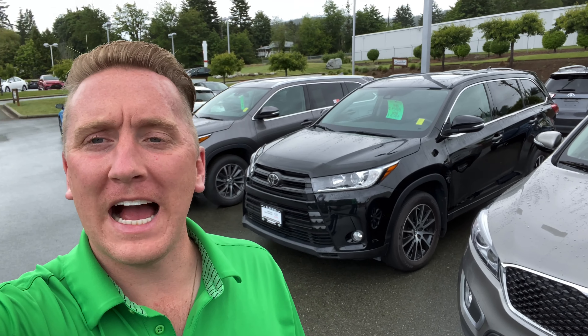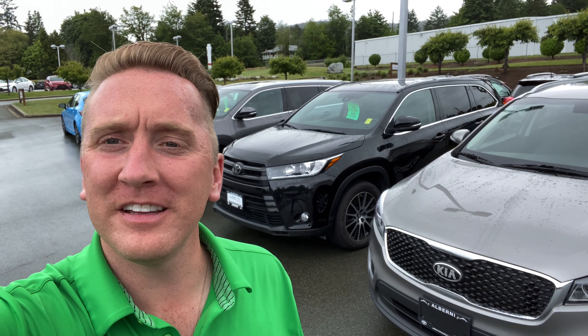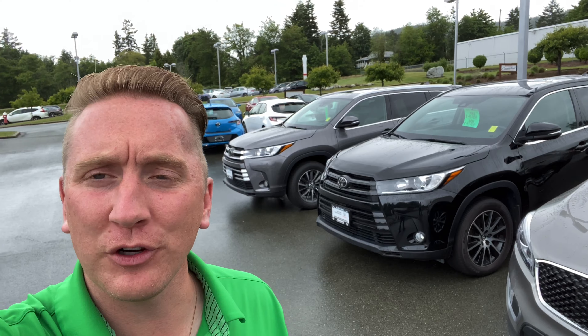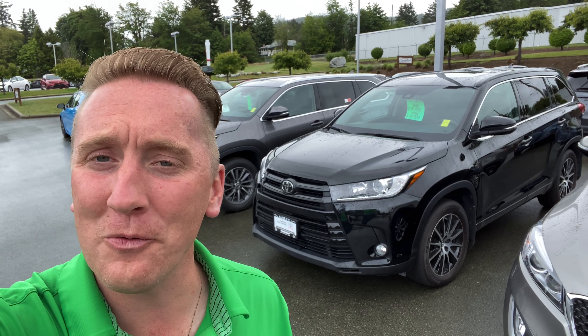Hi Shari, I'm just going to show you quickly how you can get into the rear third row of seats in this 2018 Toyota Highlander. It will be slightly different to the newly released 2020 Highlander, but the idea and concept of how to enter that third row will be very similar.